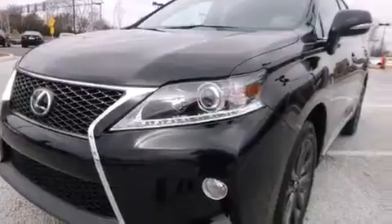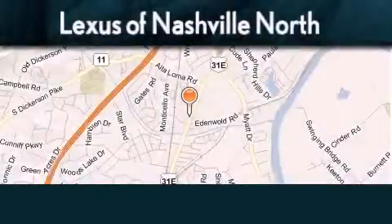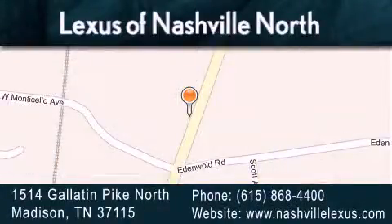This vehicle is sure to sell fast. Call and arrange your test drive today. Lexus of Nashville North Rivergate is located at 1514 Gallatin Pike North in Madison. Our goal is to exceed all of your expectations to ensure that you'll return for future visits.